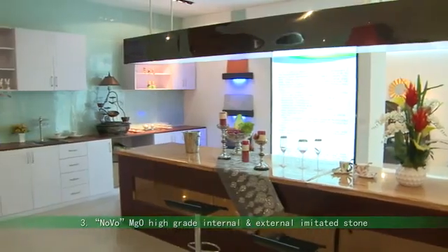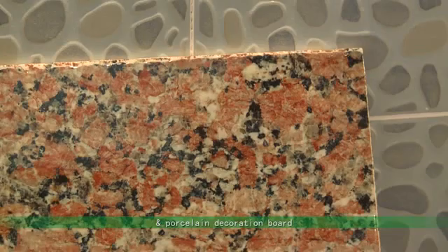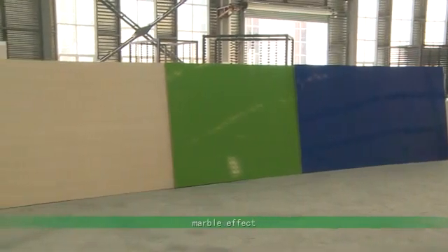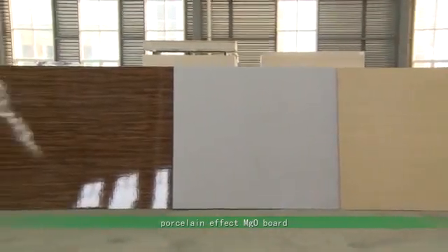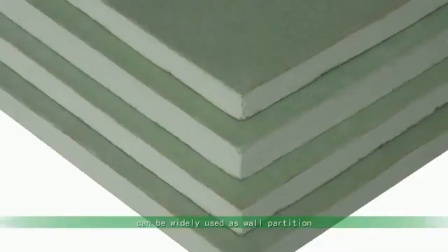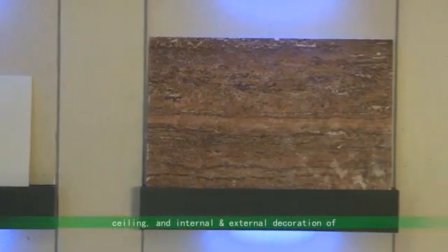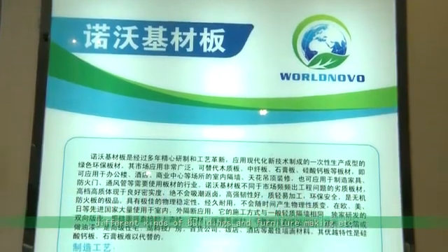Series 3: Novo MGO High Grade Internal and External Imitated Stone and Porcelain Decoration Board. These mainly include high gloss, matte, marble effect, and porcelain effect MGO boards. This new generation MGO eco-friendly decoration board can be widely used as wall partition, ceiling, and internal and external decoration of different kinds of buildings and furniture making.